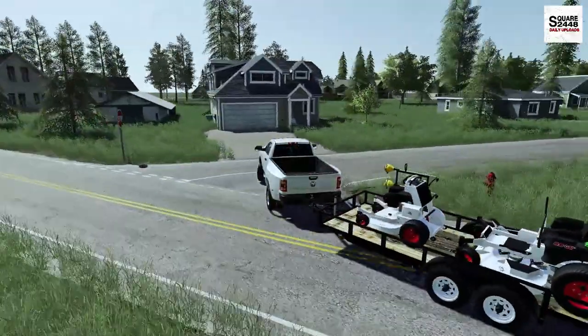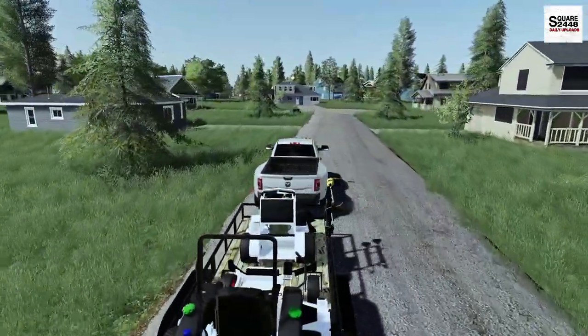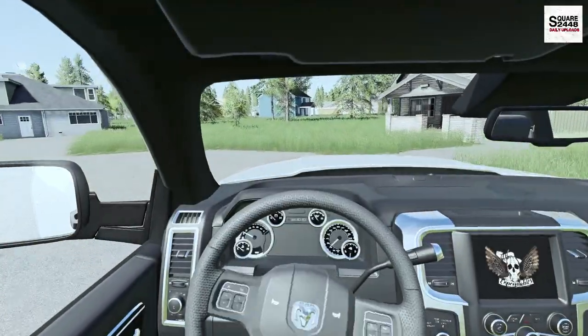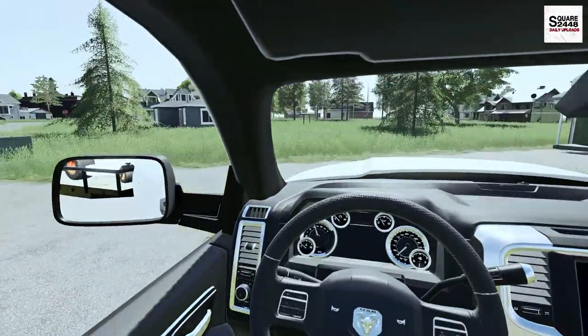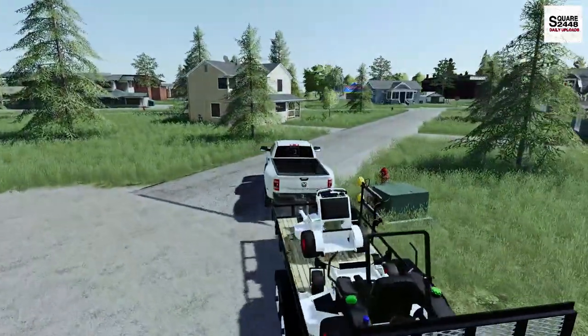We have one lawn in here we have to mow — it's actually this house here. Let's go around the circle and get parked up. I am trying to mow different lawns every single video, not the same lawn, not even the same area of town. It's actually this blue one we have to mow — pretty tight squeeze, but here we go.